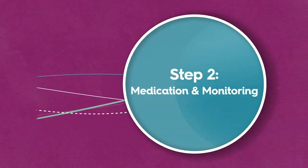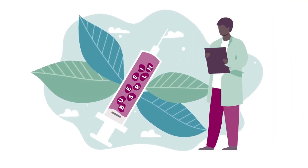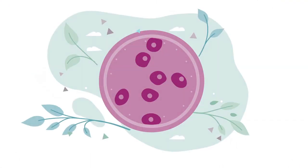It will begin with a programme to manipulate your natural menstrual cycle with a daily injection like buserelin or a daily tablet.